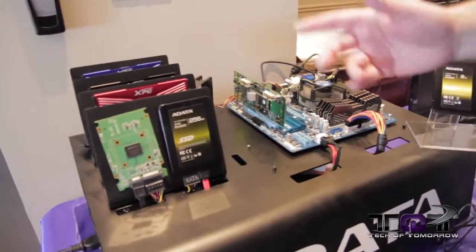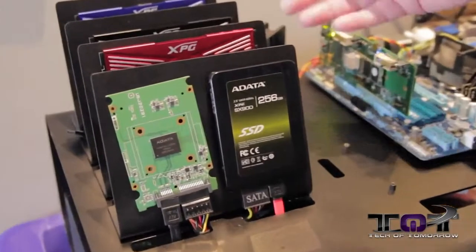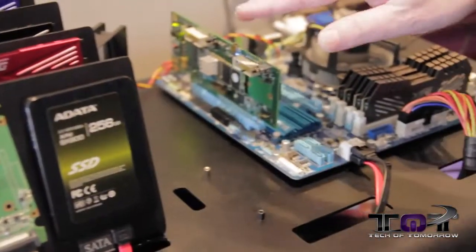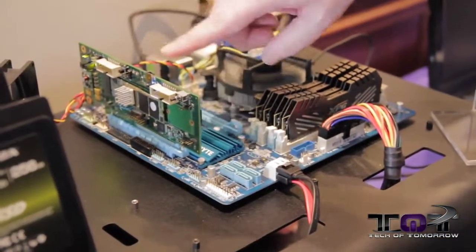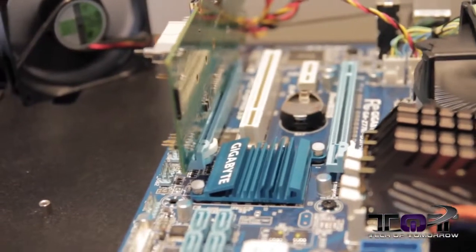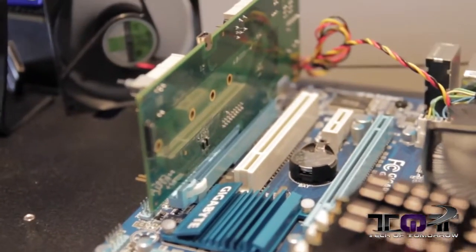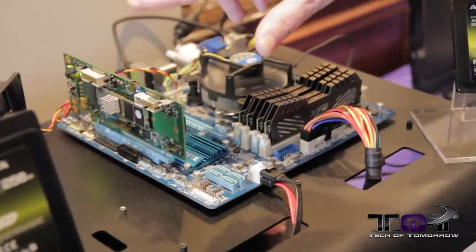ADATA has been making SSDs for quite a long time. This is some of their older products including their XPG line of memory, which you guys have seen. Over here we have a Gigabyte motherboard, and here's the really interesting technology — this thing is going to run at 1800 megabytes per second. Unbelievable speeds, it's just incredible.